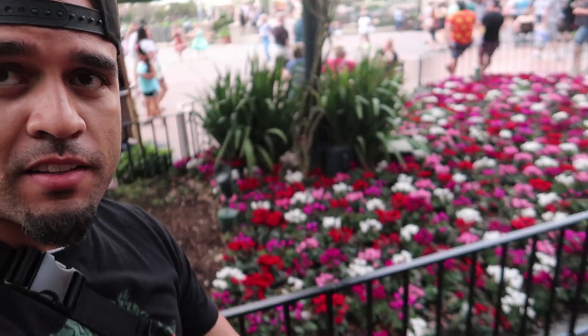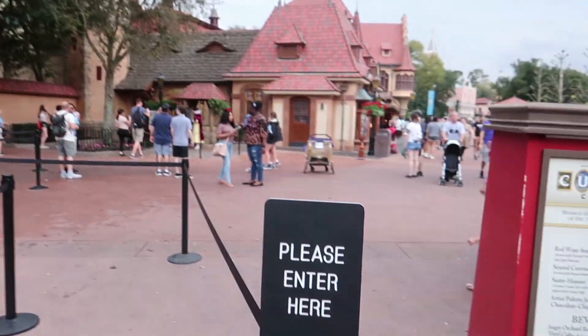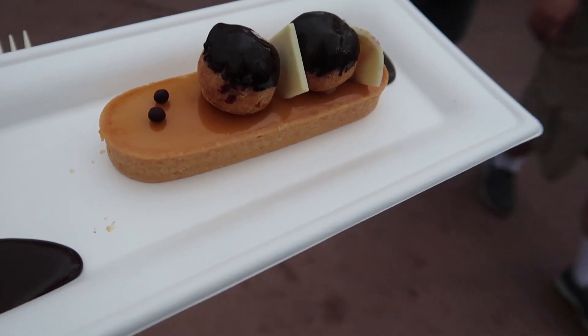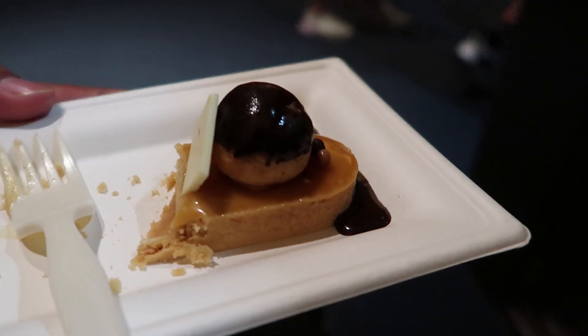Walking around Epcot right now it smells so good because they've planted all these flowers in preparation for Flower and Garden Festival. I really can't wait for Flower and Garden — that's my favorite festival here at Epcot. For my first time ever I'm getting something from Germany — the Cuisine Classique booth — the Saint Honoré Tart: a caramel cream tart with caramel glaze topped with cream puffs. It's pretty good, I'm a big fan of caramel, but it's not the best caramel dessert I've ever had. The cream puff is probably the best thing on it.